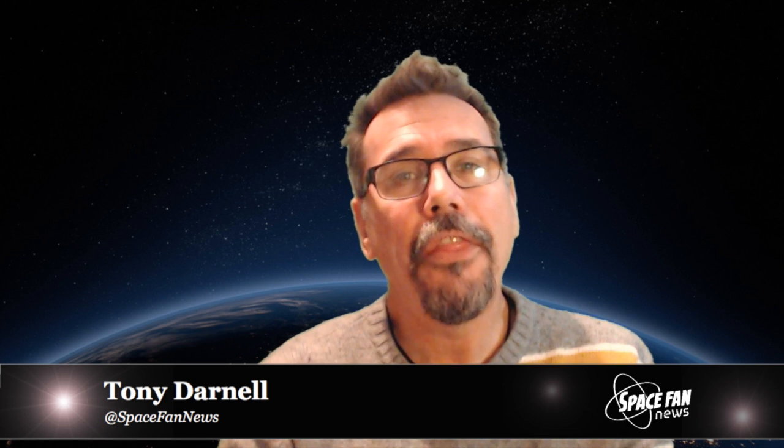So here's hoping they can save STEREO B. That's it for this week, Space Fans. Thank you all for watching, and as always, keep looking up.